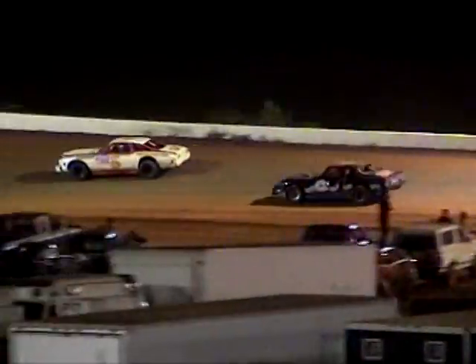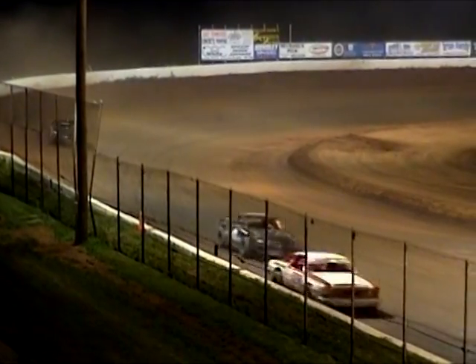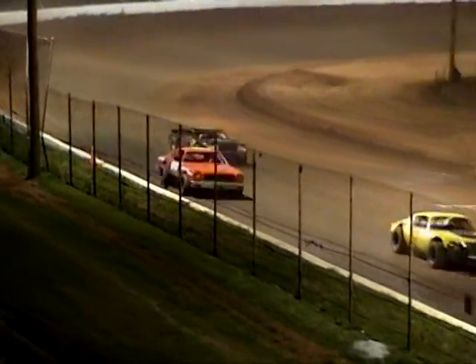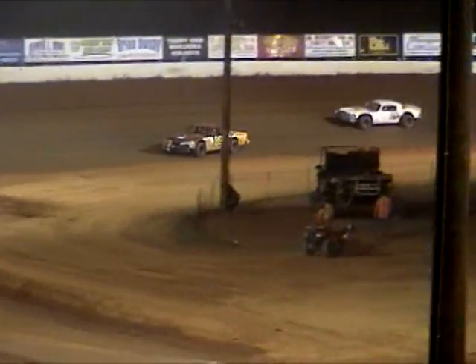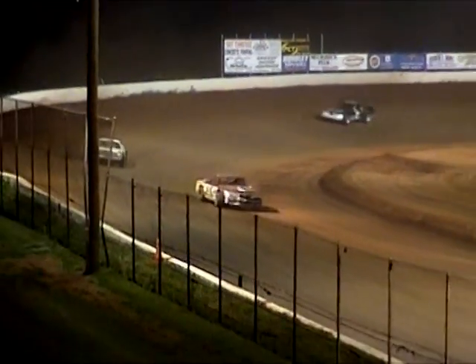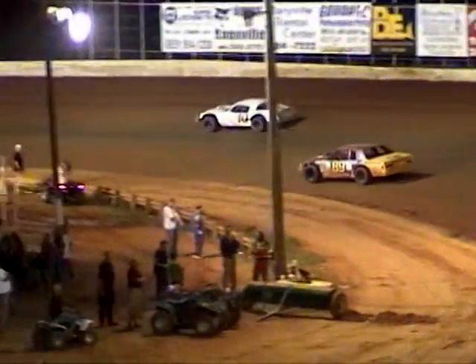Coming up on lap traffic, this is going to be interesting. Here comes the leader Billy Sands. Got a few cars to deal with as David Price and others run back in the field. Here comes Greg Humphrey in the 9 car, trying to get into the top five. Good old southern racing here at the mountain in the Street Stockers. Billy Sands with a six-car-length lead over McDaniel.